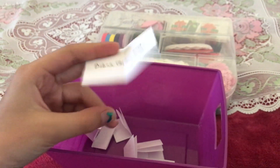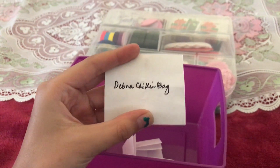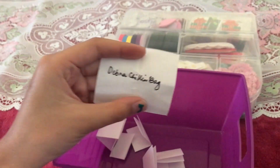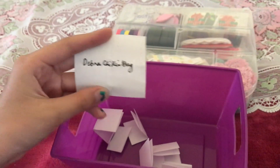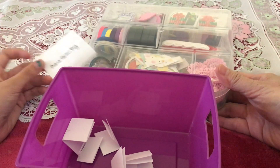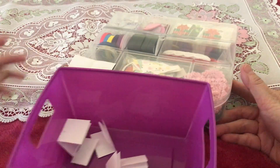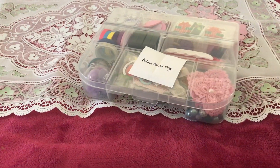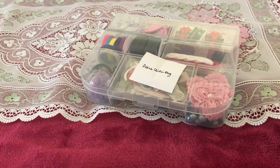We're going to draw that for our second winner. The second winner is Debra Chillin. Congratulations, Debra — you won this embellishment box! Thank you so much, Debra, for joining. We really appreciate it.